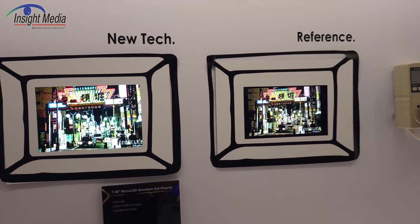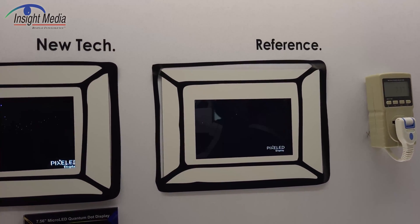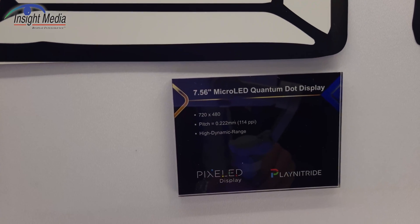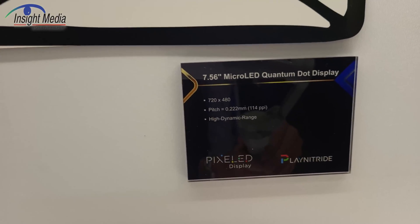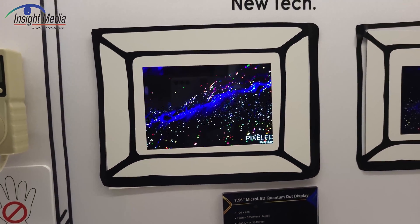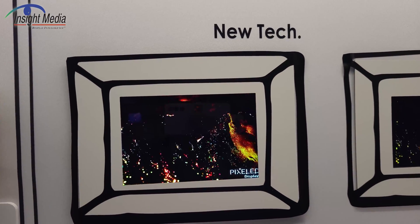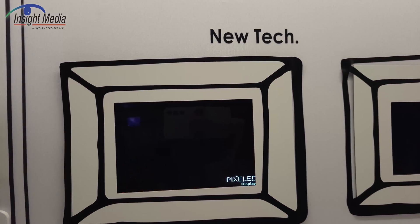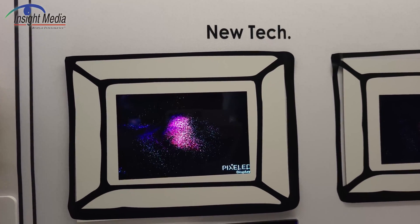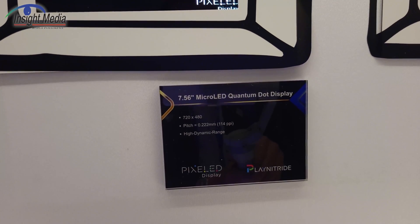Here we're looking at a new version. On the right is, I believe, an LCD for reference. And on the left here is a 7.56-inch micro-LED quantum dot display. They have done actual quantum dot — this is a blue micro-LED backplane, and I presume on each wafer they are inkjet printing to convert the blue to red and green, and then do their transfer process to this backplane. And this is a glass backplane — I'm not sure if it's LTPS, but I would probably assume it is.